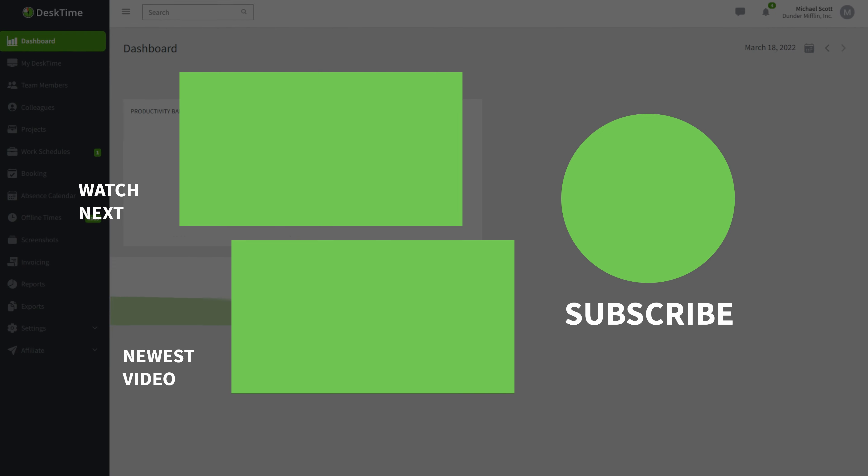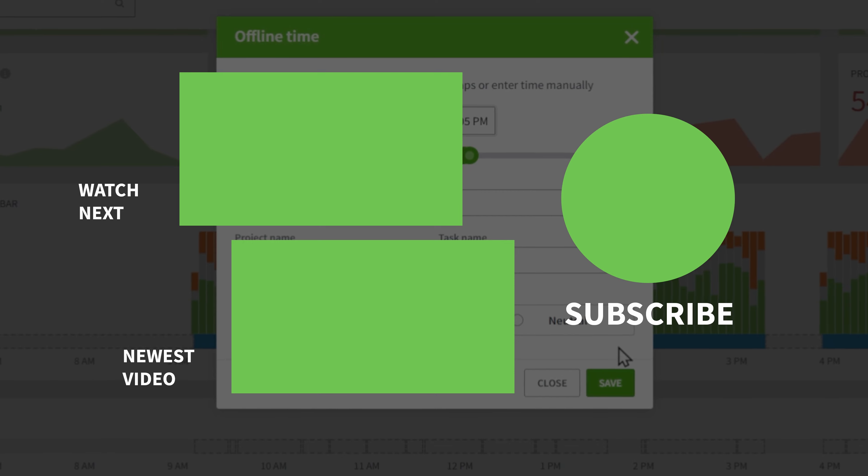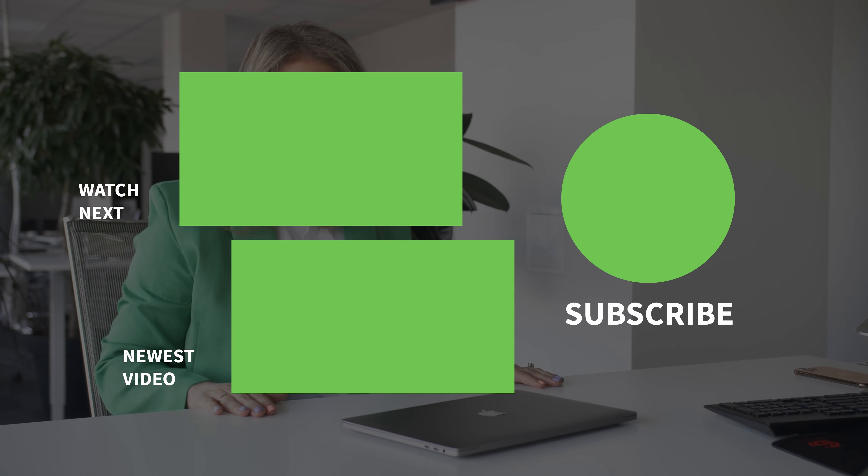Those are my eight tips to stay productive during the summer. We hope you found them useful. If you have any tips of your own, please comment them below, subscribe to this channel, and see you in the next video. Bye!